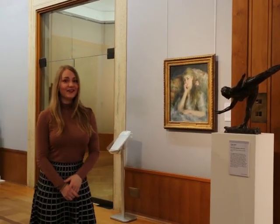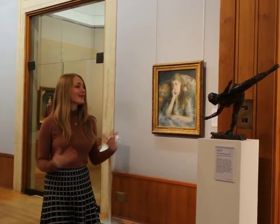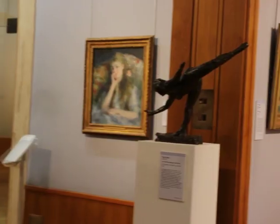Not quite the ballerina of Edgar Degas, am I? This is another example of his ballerina dancing.